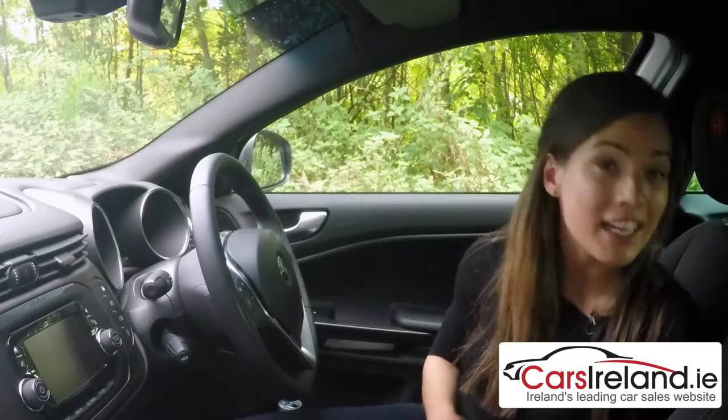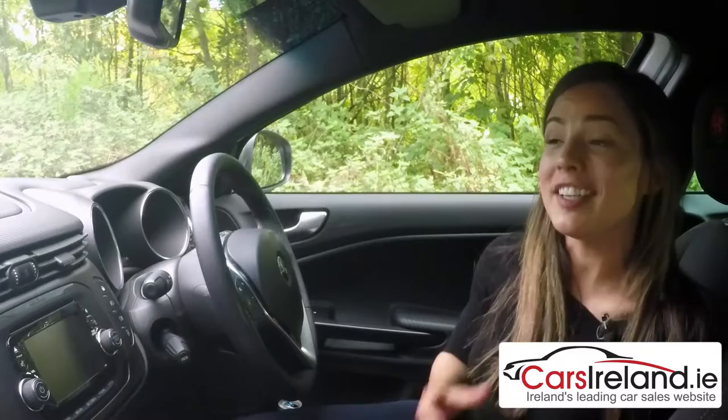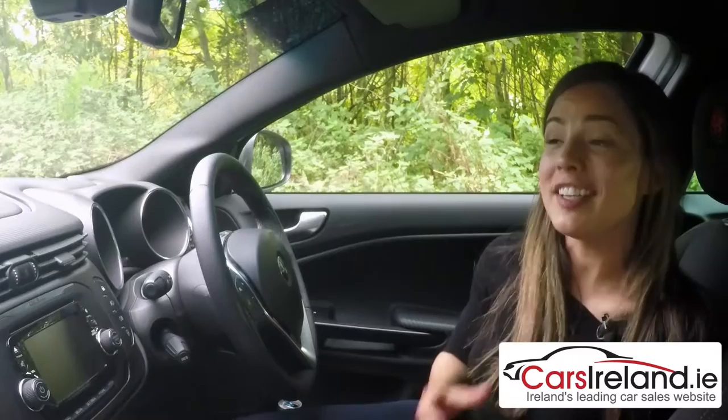The price ranges from about €23,000 for the entry level, right up to €31,000 for this top-spec model, so it is on the pricier end of the spectrum. But what you get for that is something fun and truly different, and in a sea of Golfs and Focuses, why not be a Giulietta driver? Make up your own mind and see it for yourself at your local Alfa dealer, details of which you'll find on carsireland.ie.